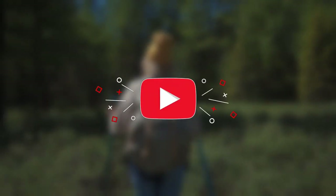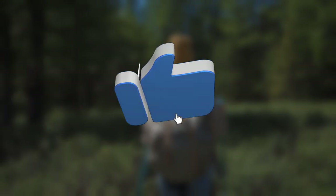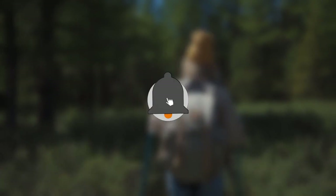Thanks for watching. If you enjoyed the video, please don't forget to like, subscribe, and hit that notification button. See you in the next video.